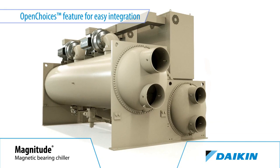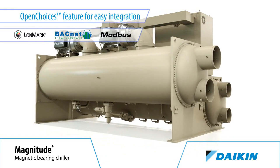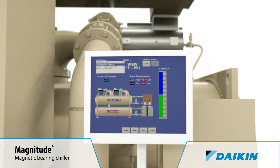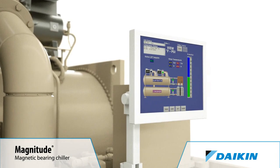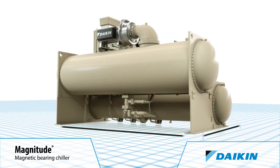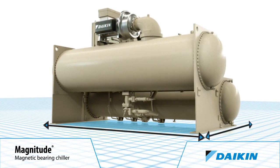This Magnitude Chiller is available with our Open Choices control feature, which allows easy integration with building automation systems using LonMark, BACnet or Modbus communication, eliminating the need for expensive gateway panels. A user-friendly touchscreen control is easy for chiller operators to learn and easy to use, providing chiller status at a glance. A small unit footprint means the Magnitude Chiller is ideal for renovation projects, because it can fit in buildings where space is limited.